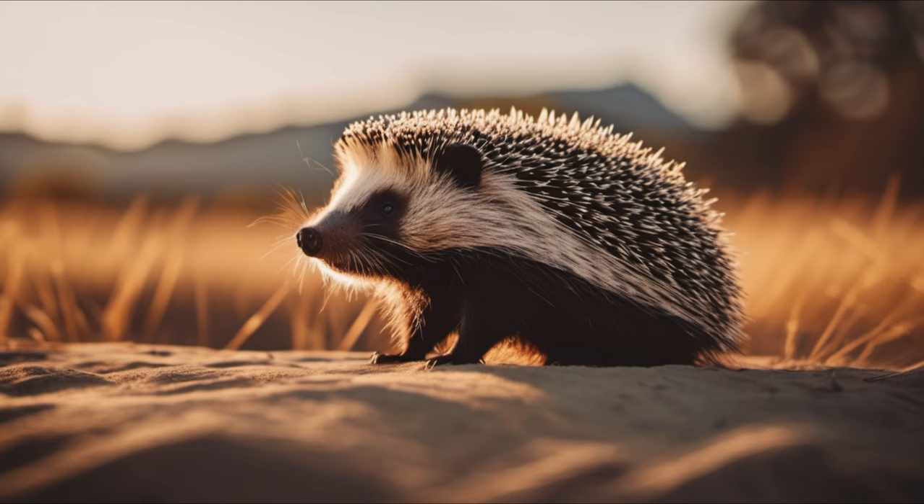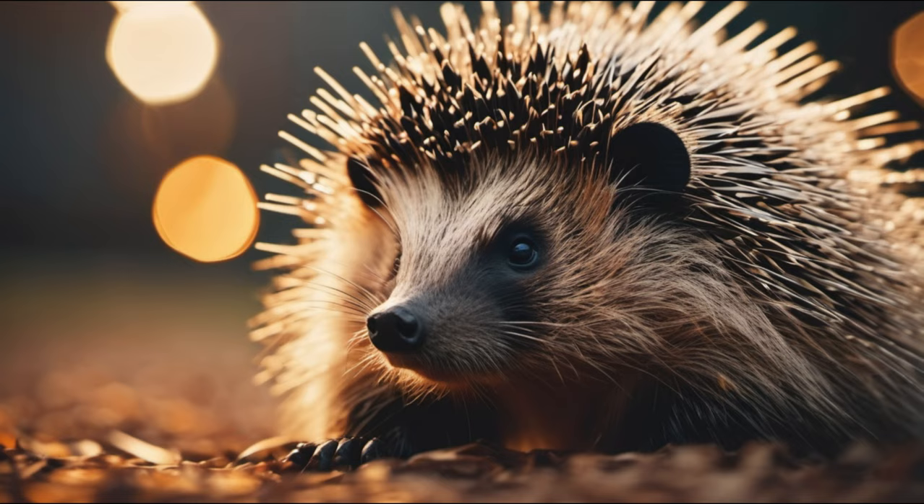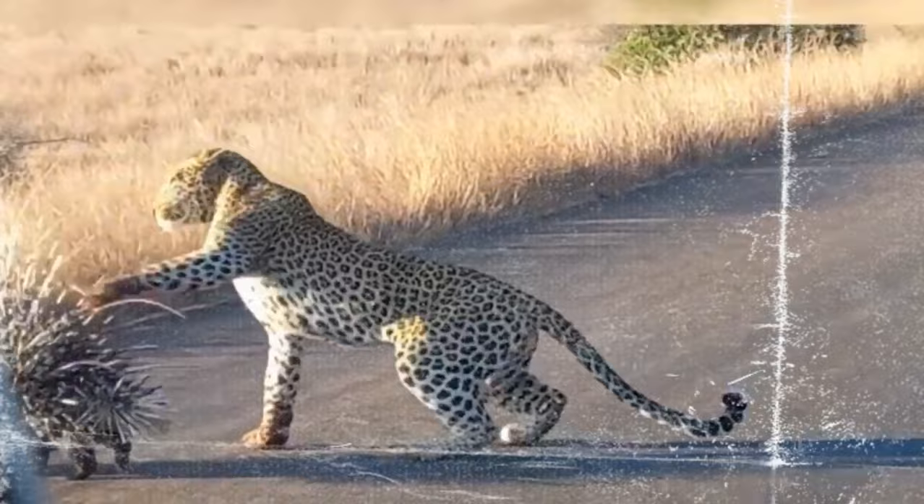At first glance, the porcupine may seem like a cuddly ball of quills, but don't be fooled by its adorable appearance. Those quills are not just for show — they are the porcupine's secret weapon. When danger approaches, this spiky wonder doesn't run or hide. Instead, it stands its ground, ready to unleash its extraordinary defense mechanism.